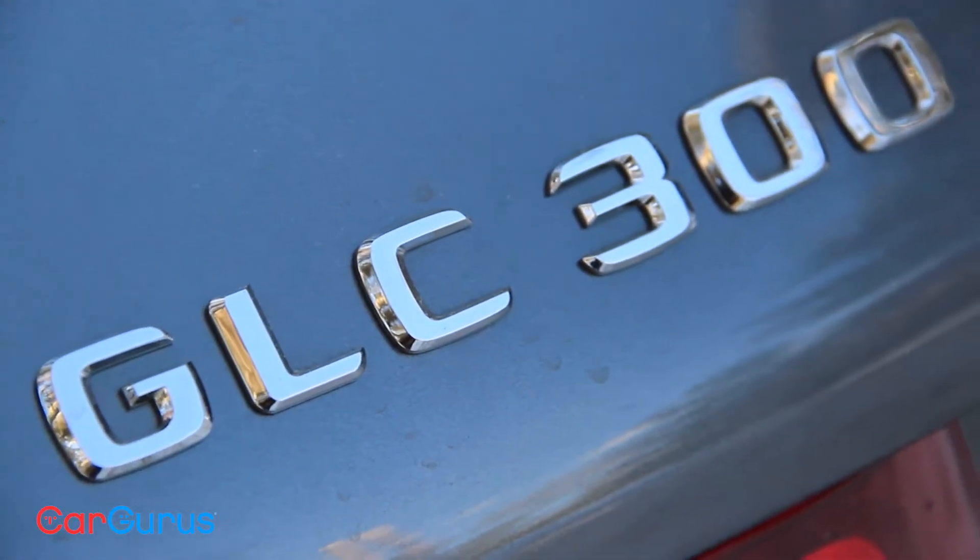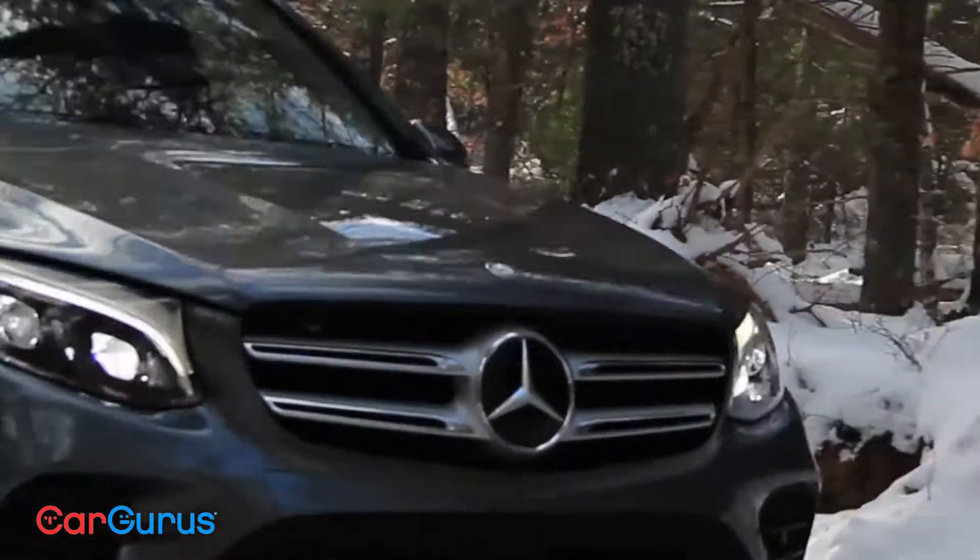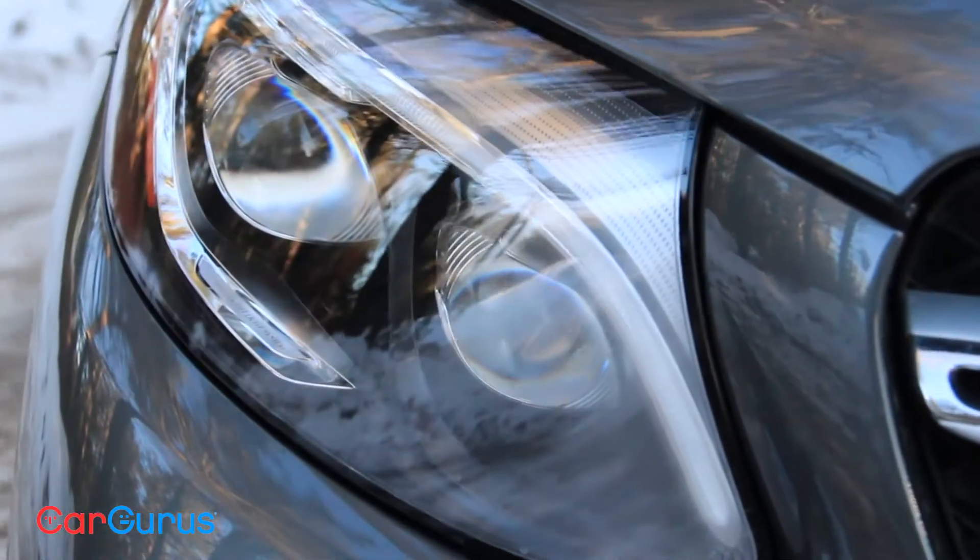The only way the GLC falls short of the GLK is in weight. The new SUV weighs roughly 175 pounds less than the outgoing one.